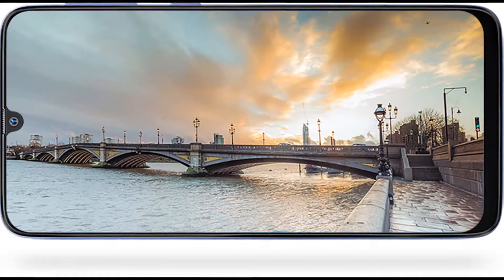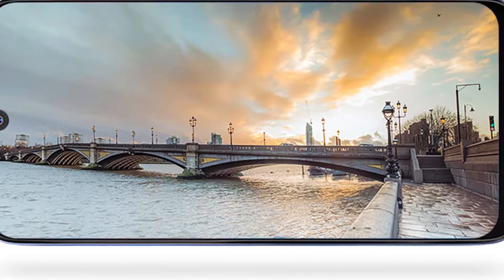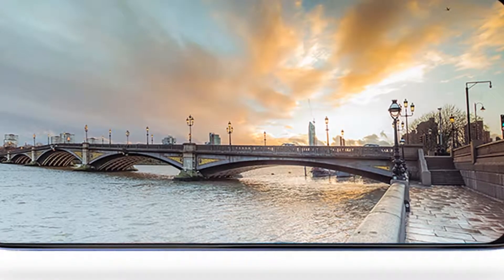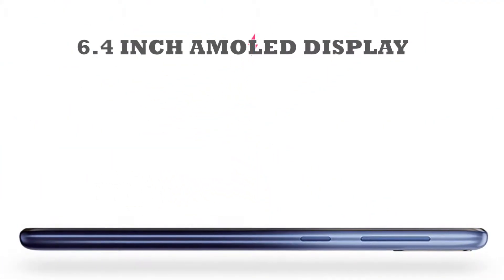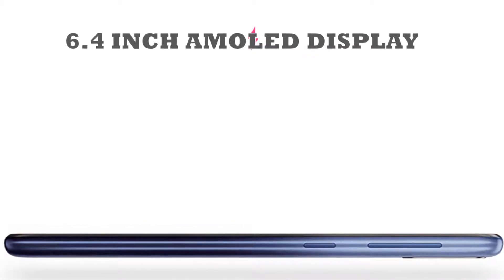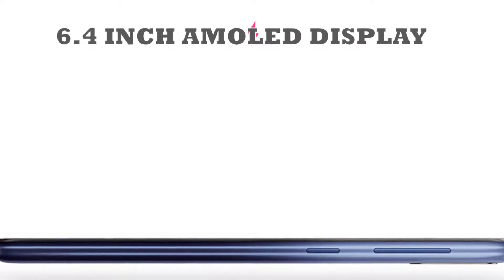Just another mid-range device from Samsung. The Samsung Galaxy M30 flaunts a 6.4-inch Super AMOLED display having a resolution of 1080 x 2280 pixels. The high pixel density of 394ppi gives an enticing visual experience. The 19.5:9 aspect ratio gives it a trendy look to hold.